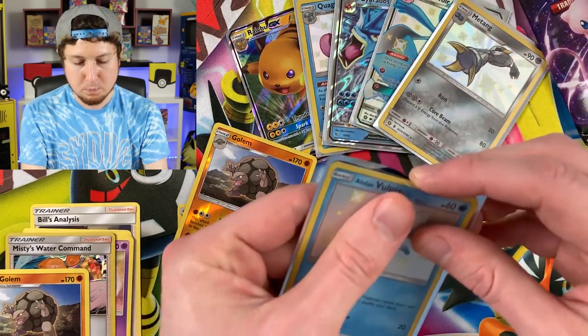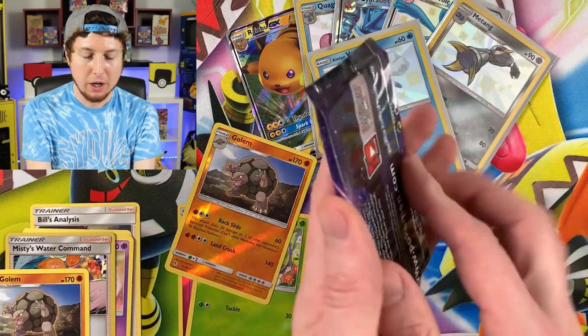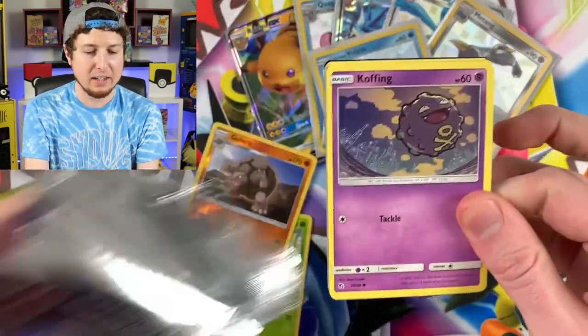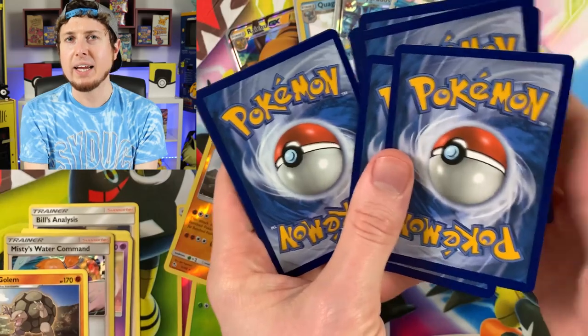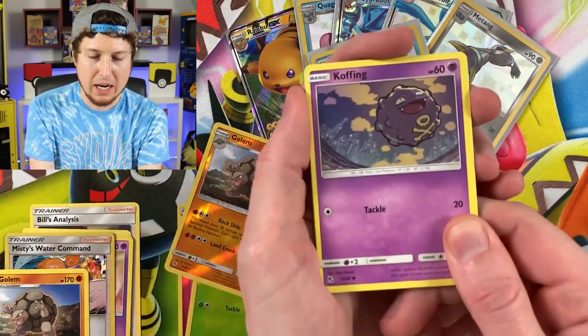Speaking of Tang — do you remember that drink? Is it still around? It used to be huge in the 90s, 80s, and 70s. Once the 2000s came around it just kind of fell off the face of the earth. Does anybody drink Tang? I haven't had Tang in forever — it's nothing but sugar and water, I believe.